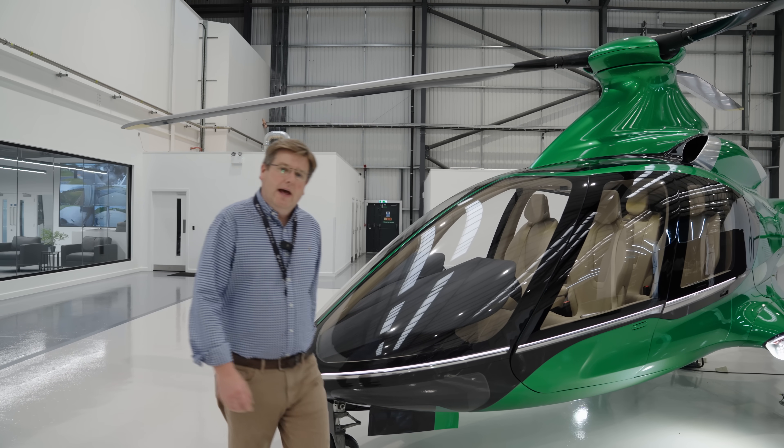Welcome back to PC1. Ahead of the upcoming AMA, we're going to give you a short video update on the progress and timelines of the GT50 program and the HX50 program.